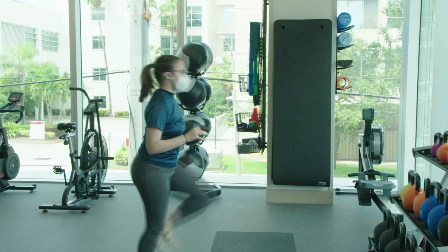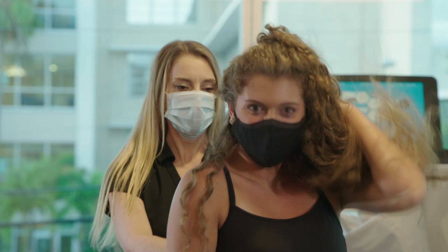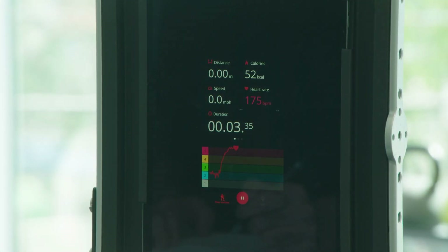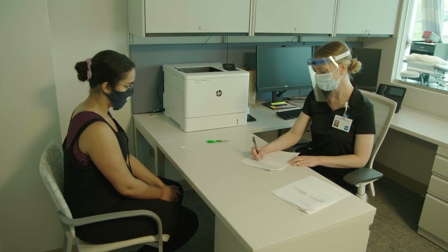Today we are screening students from the Palm Beach Atlantic Dance Department, taking them through different stations where they're assessing fitness and how they're moving. A lot of times for traditional athletes like football players or basketball players, they do pre-participation physicals. The unique thing we're offering here at HSS Florida is specific screening tests and questions for our dancer population.